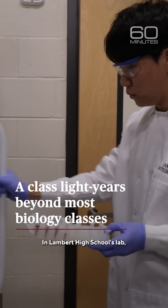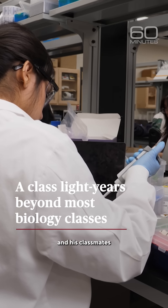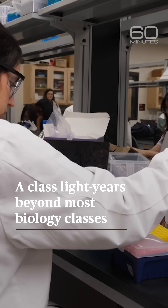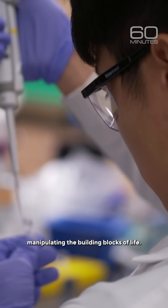In Lambert High School's lab, Sean Lee and his classmates are teenage genetic engineers manipulating the building blocks of life.